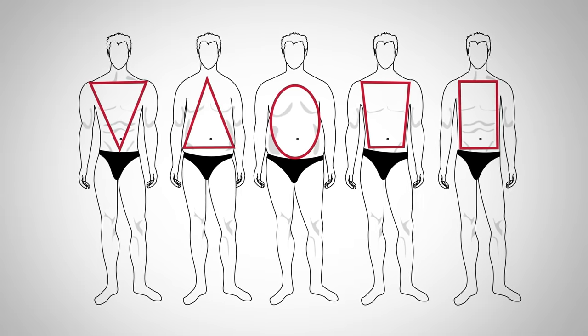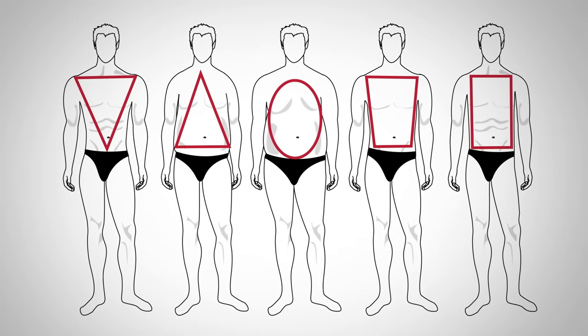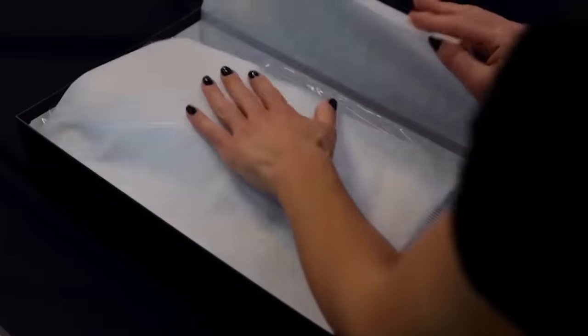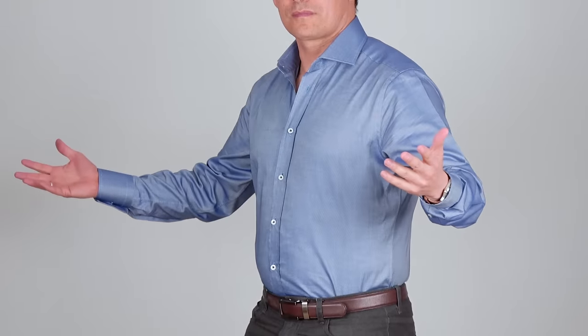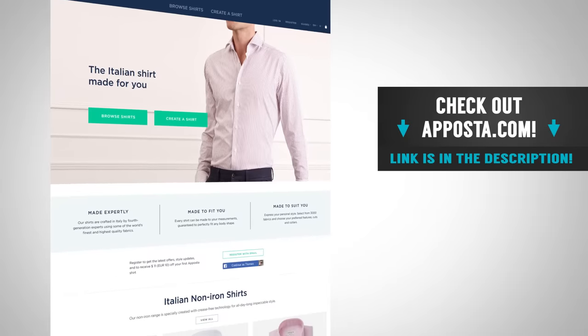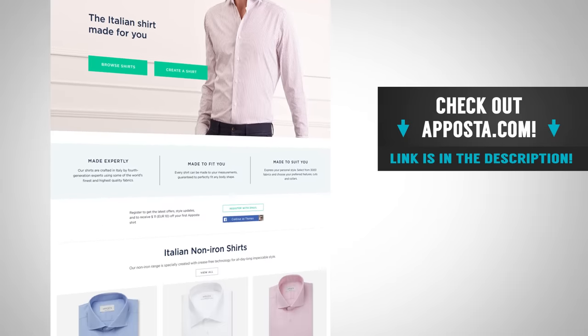It doesn't matter your body type — you can be round, a bodybuilder, tall and thin, or short and stout. You're going to be able to get a shirt built to your exact measurements. When it comes to fit, they nail it 98% of the time on the first try, and if they don't get it right, they'll remake the shirt at no cost to you. They're able to offer incredibly low prices because they only sell directly to you, the customer. I've got an awesome discount code in the description — the best you're going to find for this company. Use the link down in the description.